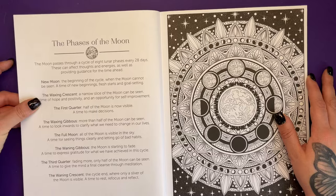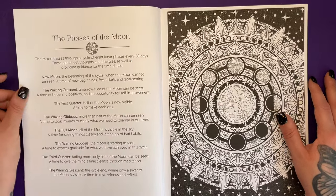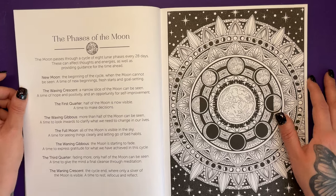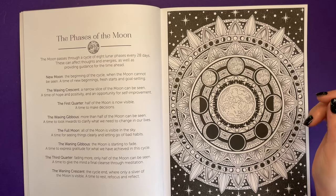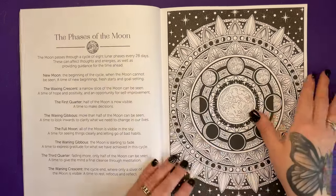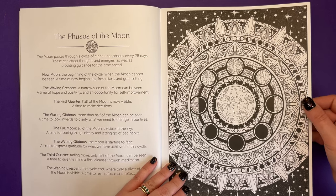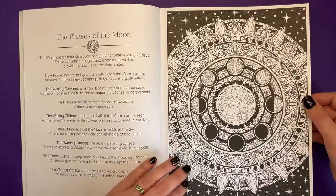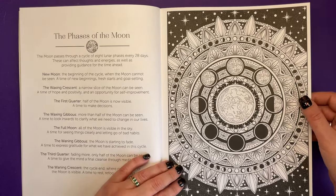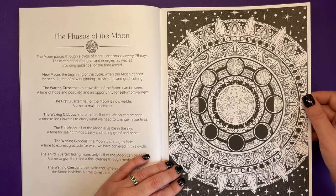We have the phases of the moon. The moon passes through a cycle of eight lunar phases every 28 days. This affects thoughts and energies as well as providing guidance for the time ahead. It then explains all of the different phases of the moon, and you see them here in the illustration. It's almost like a mandala — very flowing and very organic.